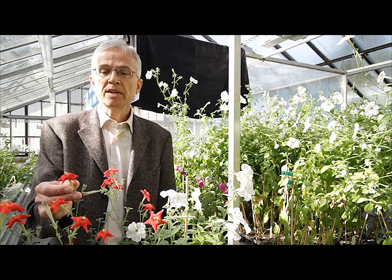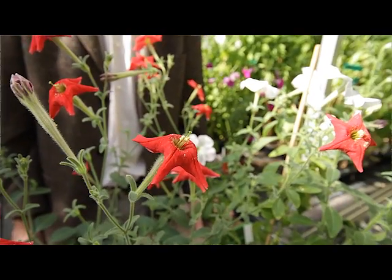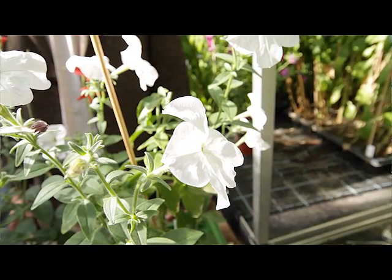For instance, very importantly, in the red flower, the reproductive organs — the stigma and the stamens — are sticking out, and they are not sticking out in the white flowers.